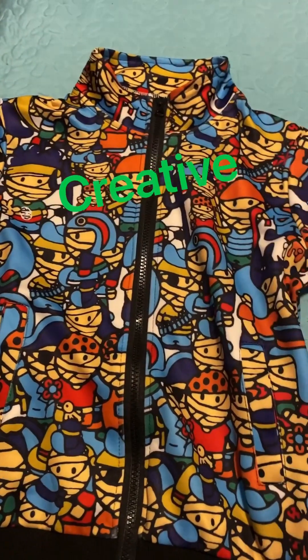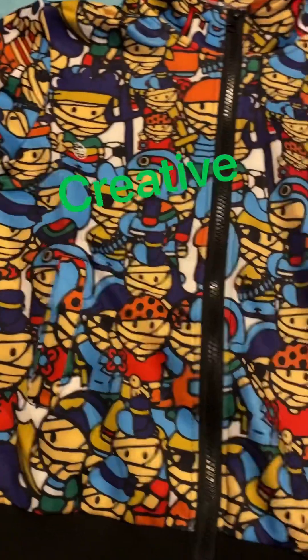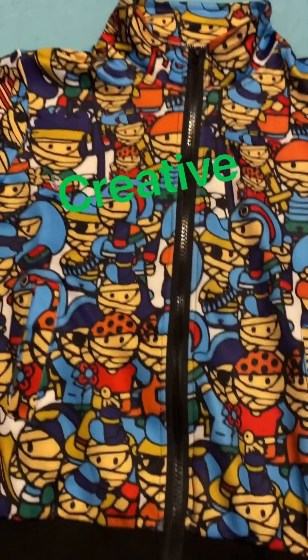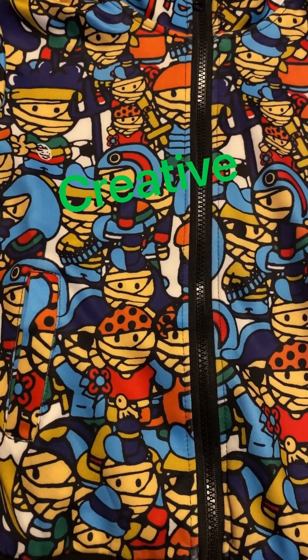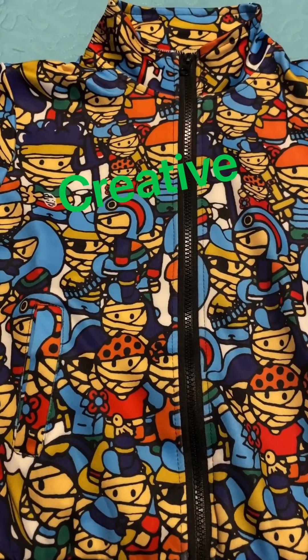This is a cartoon jacket that I ordered for my son. He says he loves it. It looks kind of small to me, but at least he'll get one or two wears out of it. I don't know what character this is, but they look kind of good. Oh, my baby loves his outfit.